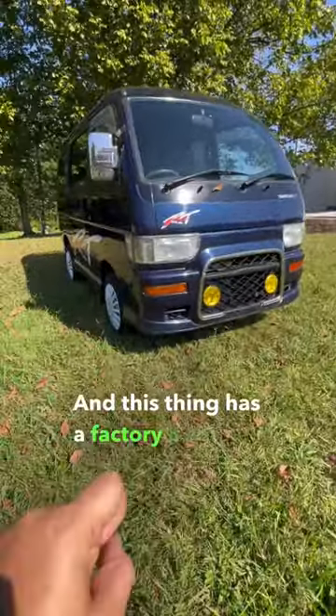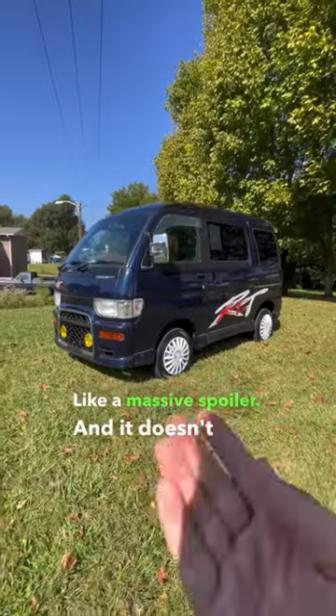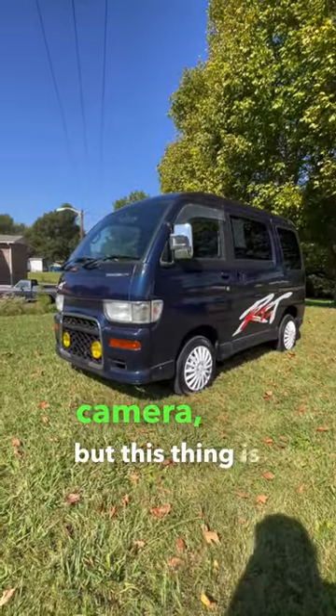This thing has a factory body kit, some nice yellow fog lights, and it even has a spoiler out back — like, a massive spoiler. And it doesn't pick up super well on camera, but this thing is like blue-purple.